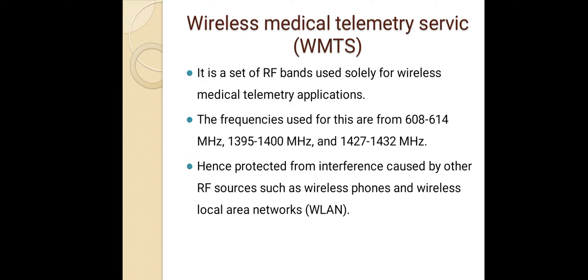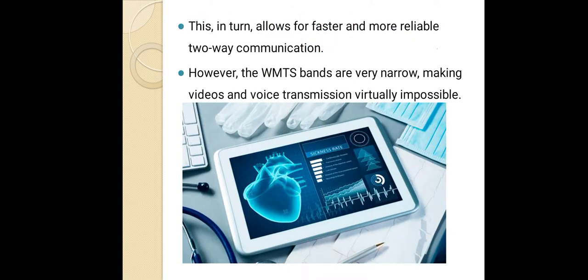Wireless Medical Telemetry Services (WMTS) is a set of RF bands used solely for wireless medical telemetry applications. The frequencies used are 608 to 640 MHz, 1395 to 1400 MHz, and 1427 to 1432 MHz, hence protected from interference caused by other RF sources such as wireless phones and wireless local area networks. This allows for faster and more reliable two-way communication; however, the WMTS bands are very narrow, making video and voice transmission virtually impossible.